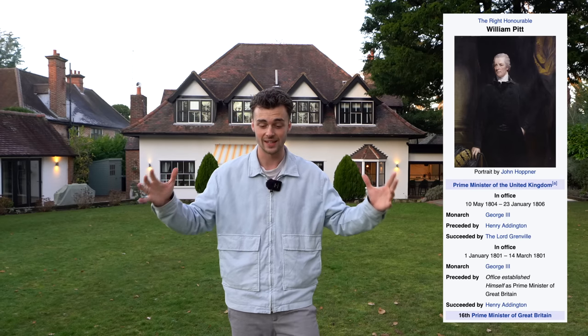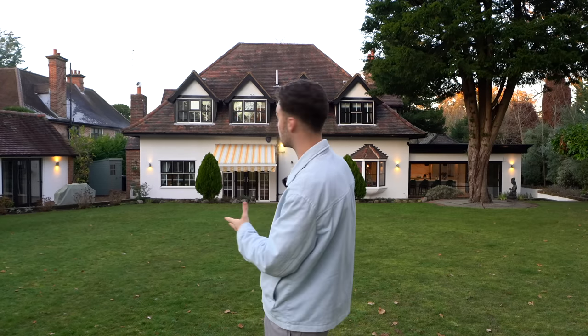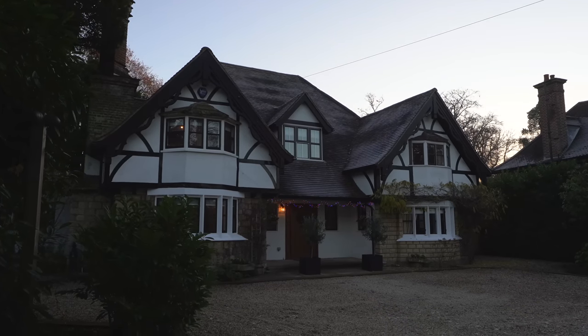We found out from the owner that William Wilberforce, the man responsible for the abolition of slavery in the UK, used to frequent this area a great deal. His close friend and Prime Minister at the time, William Pitt the Younger, used to live in this estate — Holwood Park. This property is one of the lodges that makes up that estate, so we're going to head on inside now.